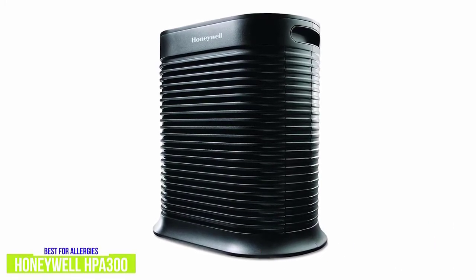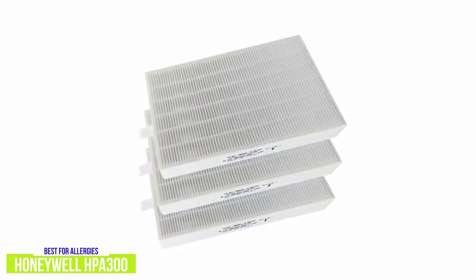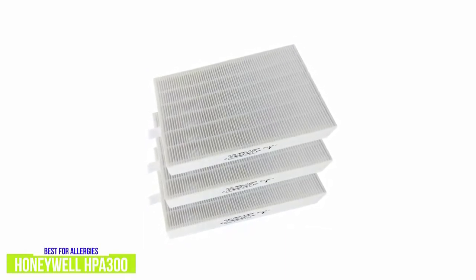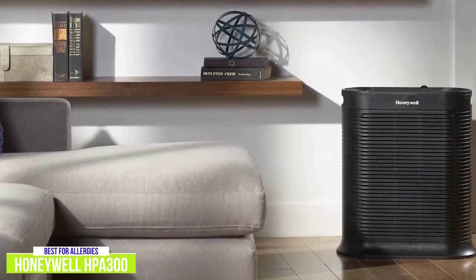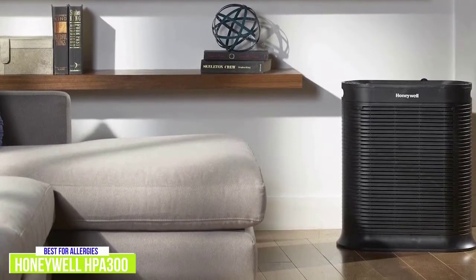One small complaint involves the filter replacement. Both the pre-filter and HEPA filter are disposable and need to be replaced every three months and a year respectively, and they can be a little tricky to install, especially the HEPA filter, which is three filters in one. While the Honeywell HPA300 True HEPA Air Purifier is more expensive than the previous two options, I think it's a great choice if you live with pets or you or any family members struggle with allergies.